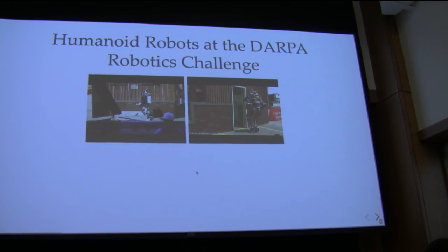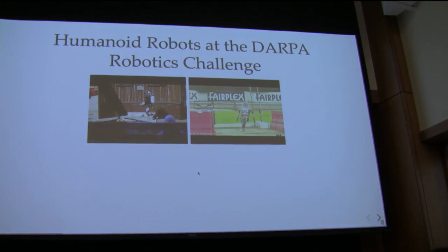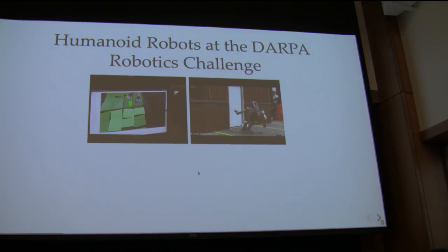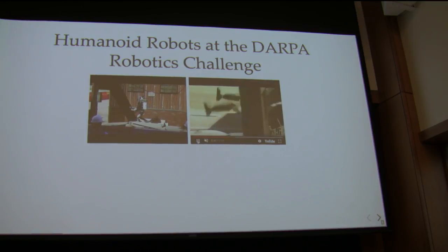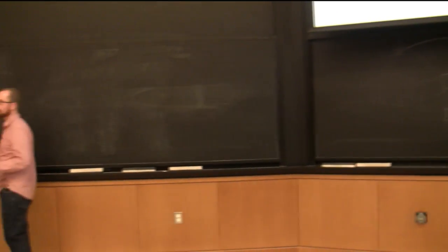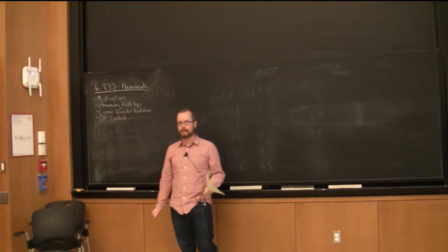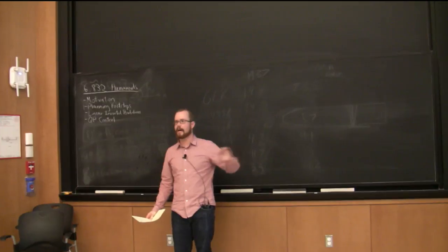We didn't entirely solve the problem of humanoid robotics. It's hard to lecture on something you've done research on, because personally I feel like everything I've done is probably wrong. But I'll give you what we think are reasonable approaches. We'll end with how we might avoid having robots fall over all the time. Specifically, at the DRC, the primary task was getting a robot from point A to point B without falling over.